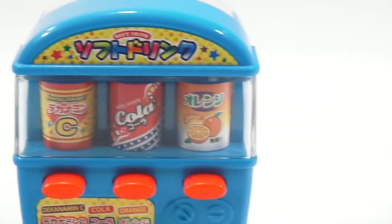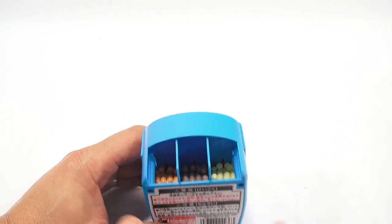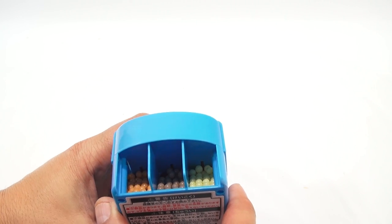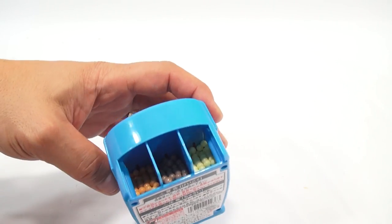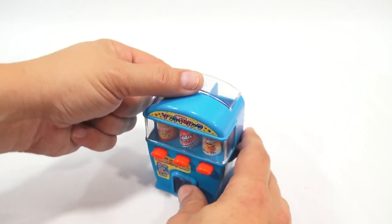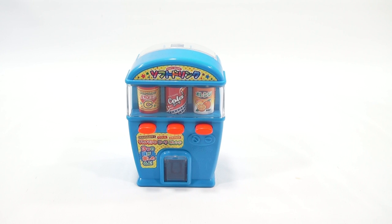Let me do it one more time — zoom out so you can see the drop when I press. I'm gonna press the cola one. Don't see it — oh well, worth a try. You can see what's still in there though. I'm going to eat these — I dispensed them, I paid for them in my little machine.